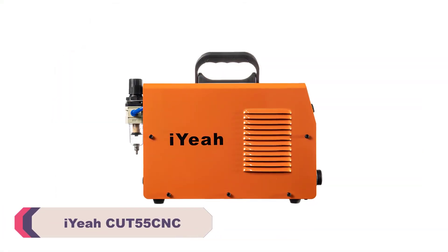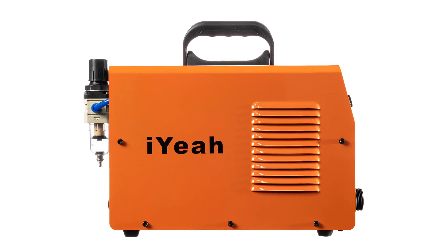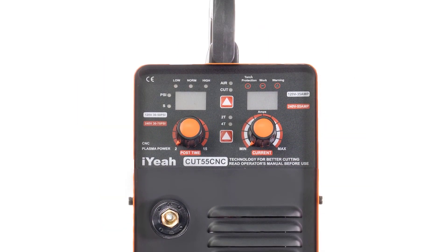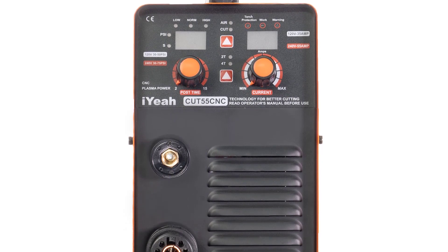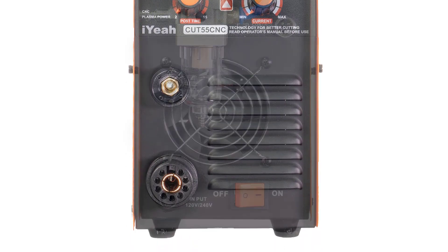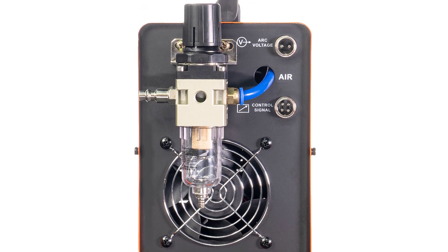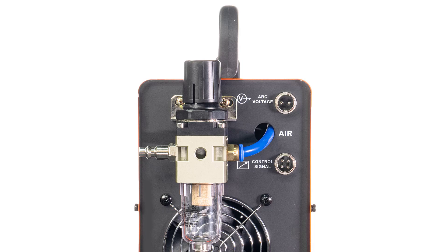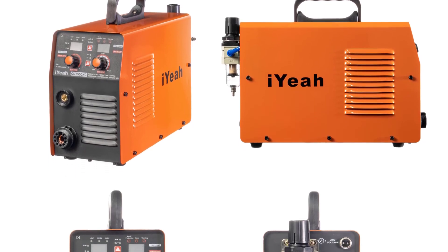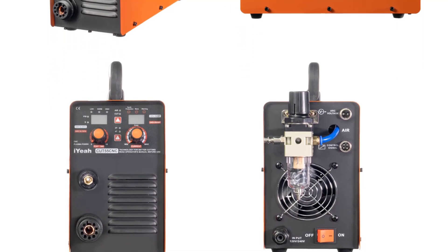Number 3: EECUT55CNC Plasma Cutting Machine. The first thing that caught my attention was its sleek design and compact dimensions, measuring 46×32×26 centimeters. The EECUT55CNC doesn't take up much space in my workshop, making it a perfect fit even in limited workspaces. Despite its size, this machine packs a punch with its 55A rated current and 7.5KW rated input power. The non-HF pilot arc technology ensures a smooth and reliable arc initiation, eliminating the need for high-frequency starting and minimizing interference with nearby electronic equipment. The 2T/4T support is a convenient feature that suits different cutting preferences.